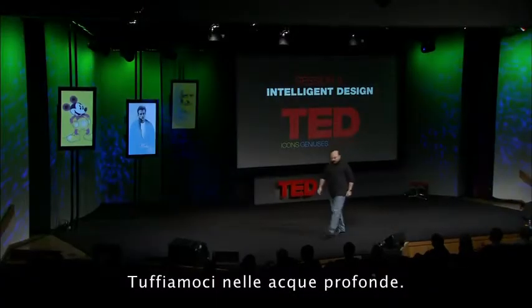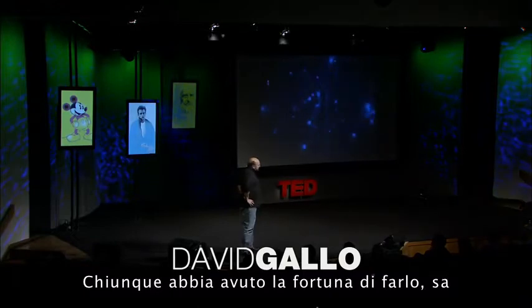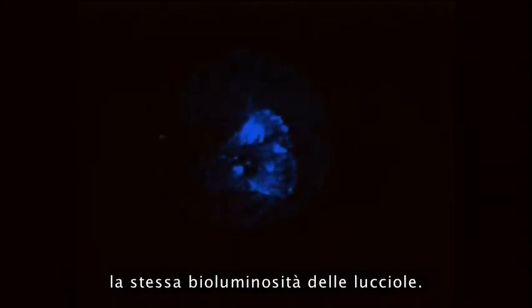We're going to go on a dive to the deep sea. And anyone that's had that lovely opportunity knows that for about two and a half hours on the way down, it's a perfectly pitch black world. And we used to see the most mysterious animals out the window that you couldn't describe — these blinking lights, a world of bioluminescence like fireflies.